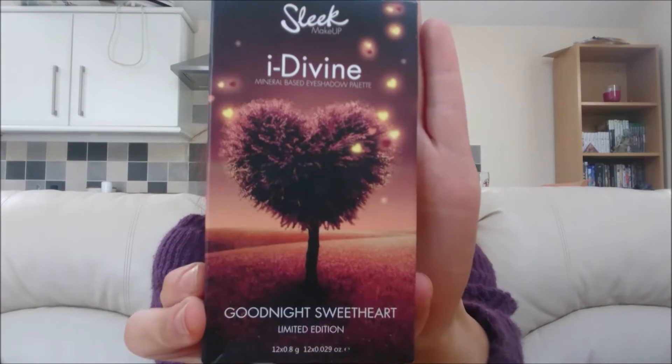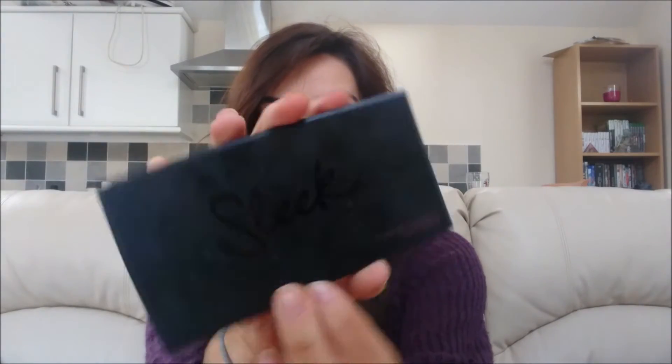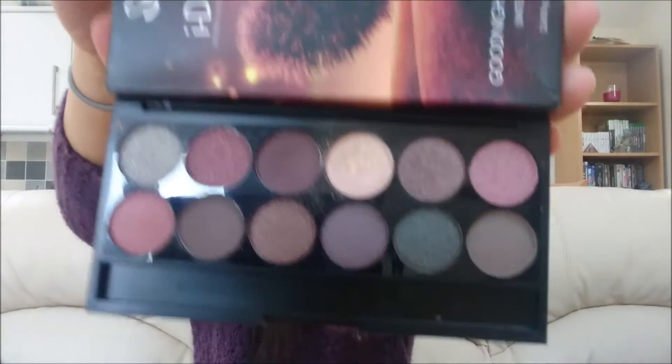Next is an item from Sleek and I really, really love this — it's their limited edition Goodnight Sweetheart palette. As you can see it is a fair bit used. Just look at the colours; it is just perfect for this time of year. It almost matches my jumper exactly. I just love the purpley, berry coloured styles. I really love this palette — the pigmentation is incredible, especially the highlighter. You don't even need to rub very hard and it's just absolutely beautiful.